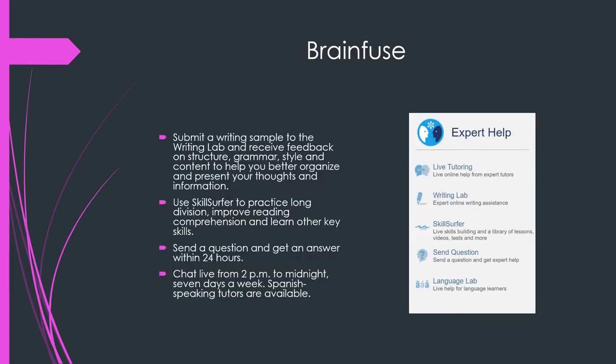Next, we have BrainFuse — we looked at this earlier this year. There is the Writing Lab where you can submit a writing sample and get feedback about your grammar, style, and content. There's Skill Surfer where you can practice things like division and reading and other important skills. You can send a question any time of the day and you'll get a response within 24 hours.